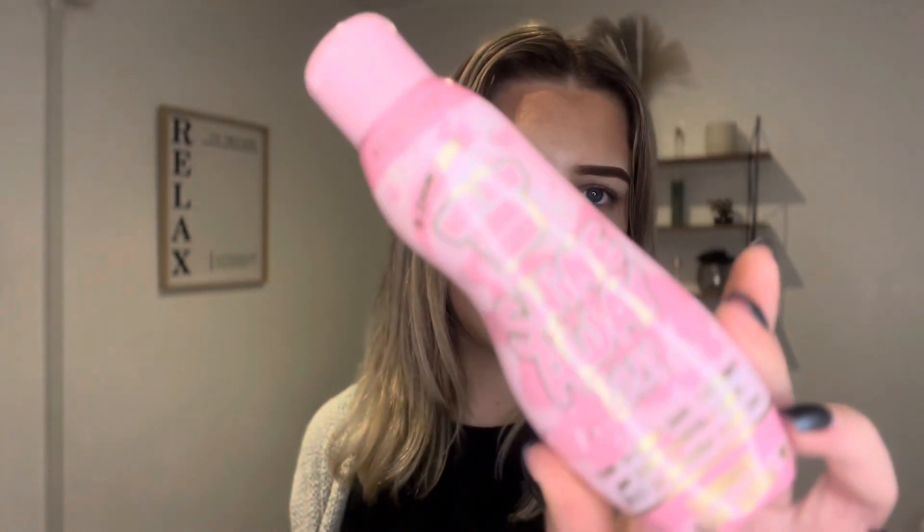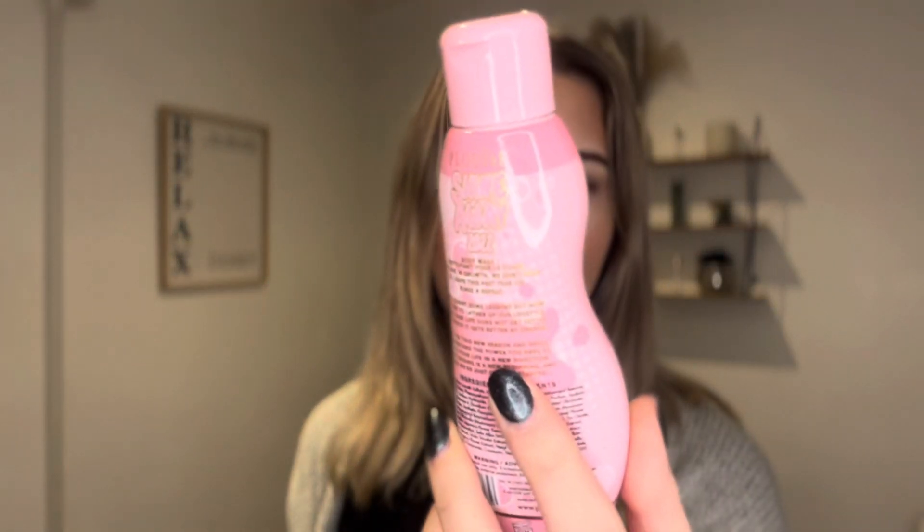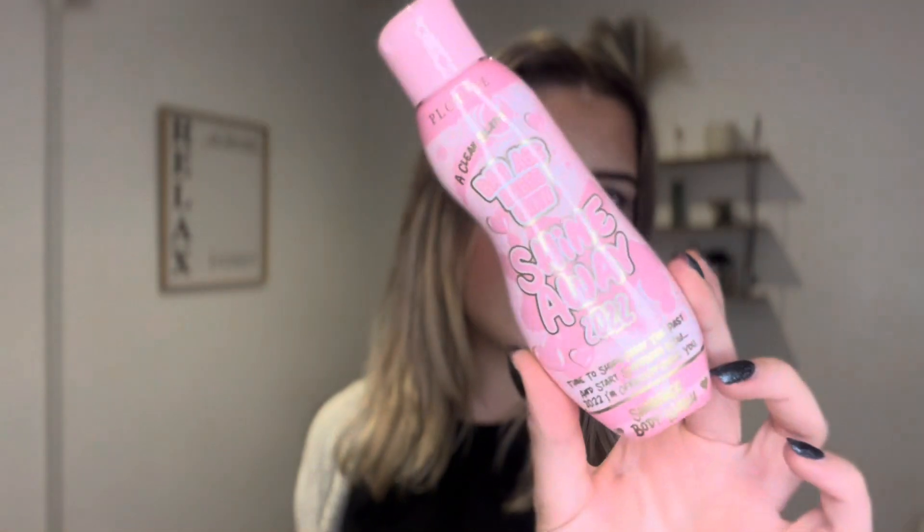Then I have a shower gel — this is the P Louise Shine Away 2022 shower gel, for obviously after I've been doing my workout. I grab this, go to the shower, wash off, and then get changed into my work stuff or whatever.